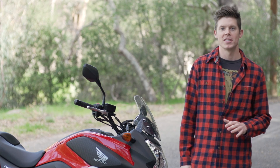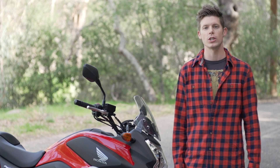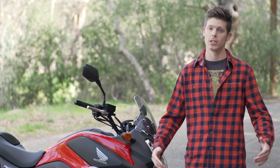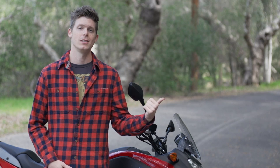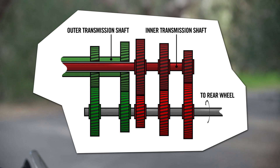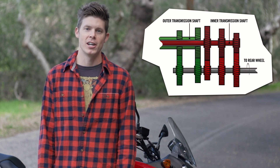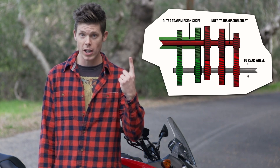They've managed to bring advancements that originated in F1 racing to the motorcycle world and created the world's first dual clutch transmission bike. The kids on the street call it DCT for short. DCT basically uses two clutches and it automates clutch and shift operation. Without making you get an engineering degree, all you need to know is it works better and it's awesome.